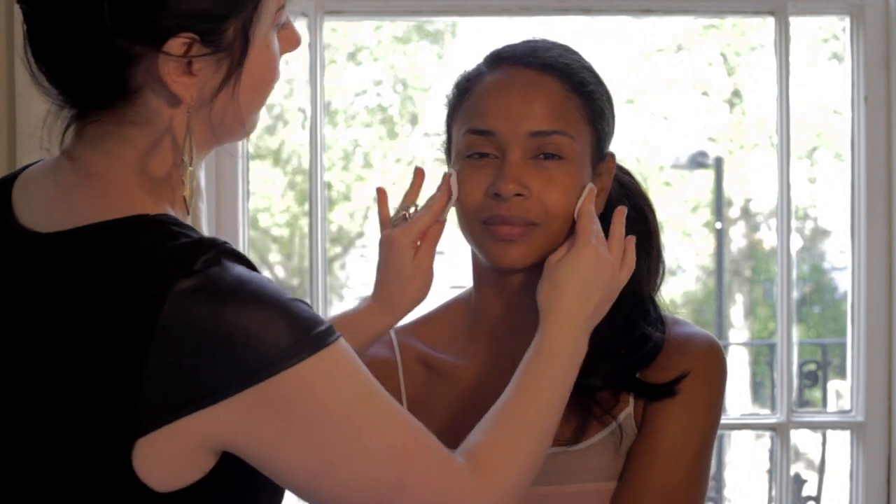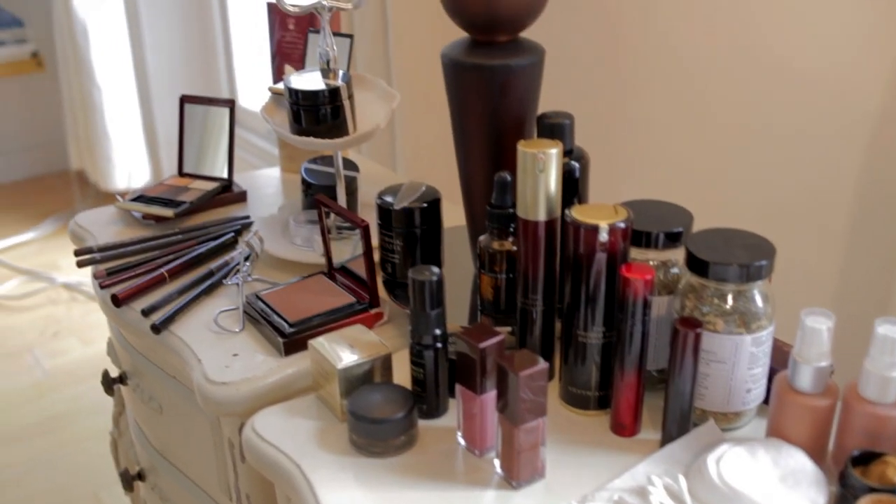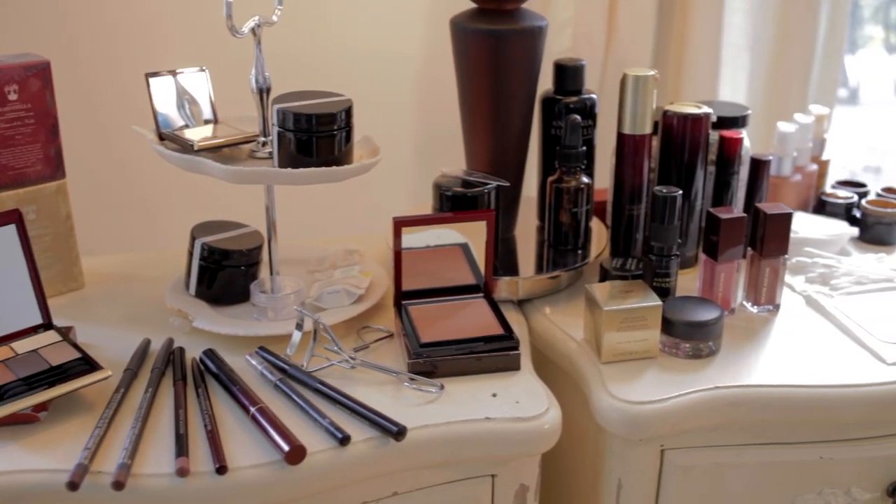Modern skin glows, and flawless makeup starts with flawless skin. For those of us not genetically blessed with flawless skin, one way to improve it is good skincare.